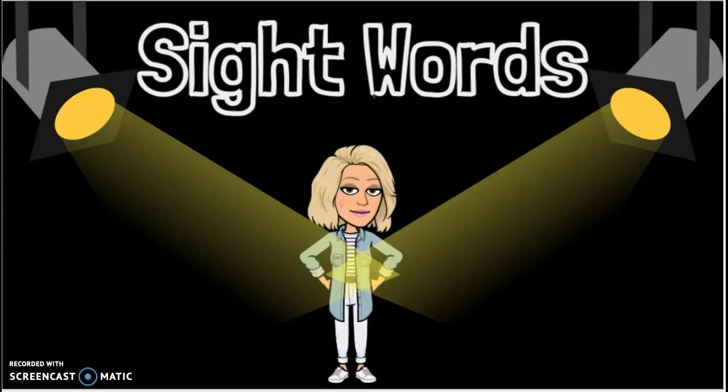Hey, sweet friends. This is a lesson on sight words. Ms. Hendry is going to go over your first sight word for today, and I will try to add new sight words every day for us to review and go over. But today we're going to focus on one sight word.